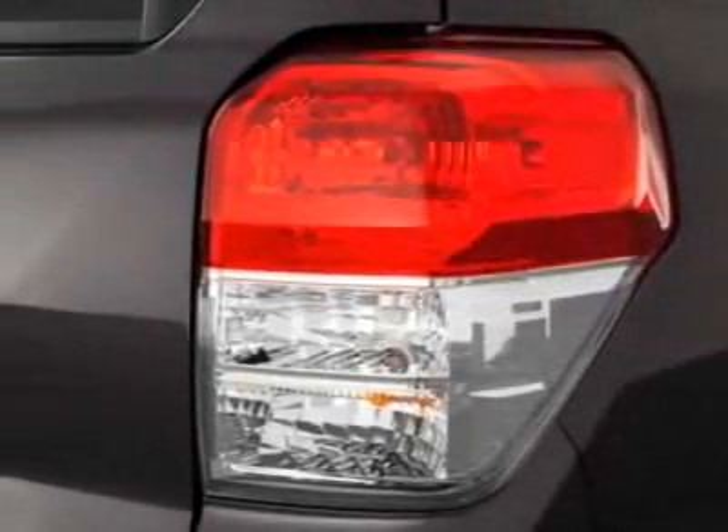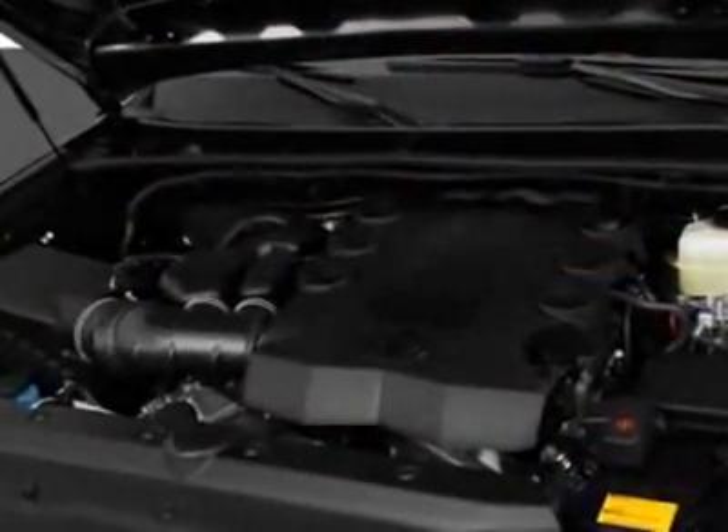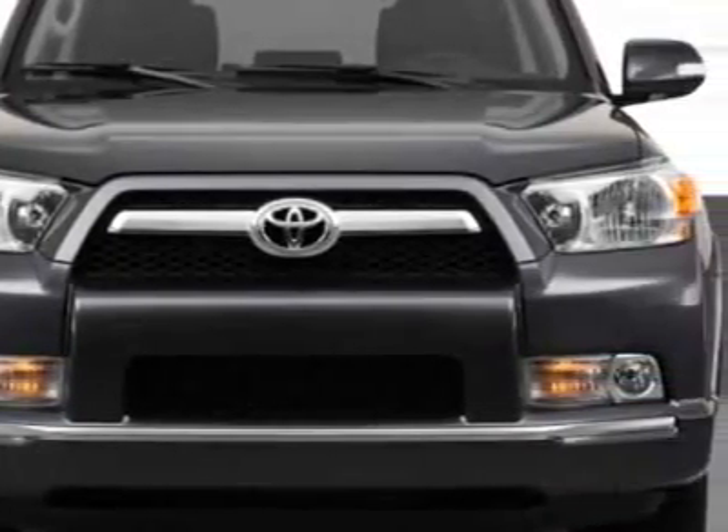This 4Runner boasts a 4.0 liter engine and has an unspecified transmission. Additional options for this vehicle include the electrochromic rearview mirror with integrated backup camera monitor, and 50 state emissions.